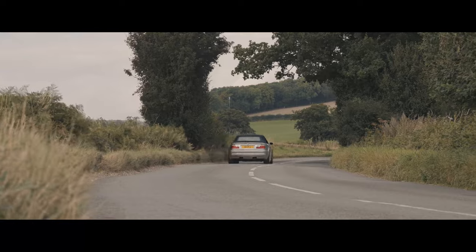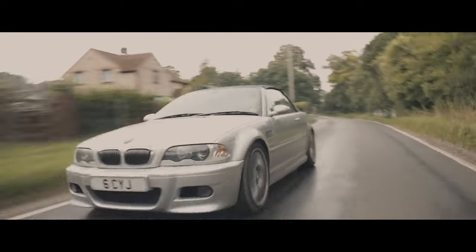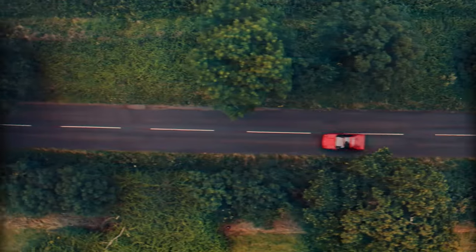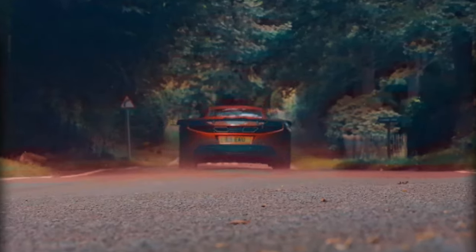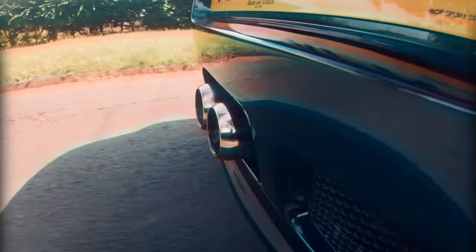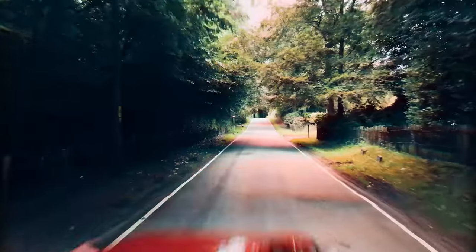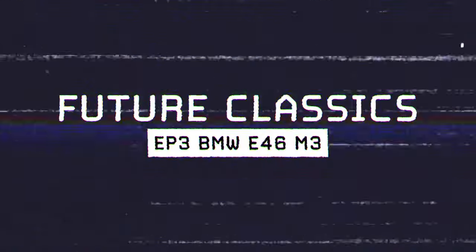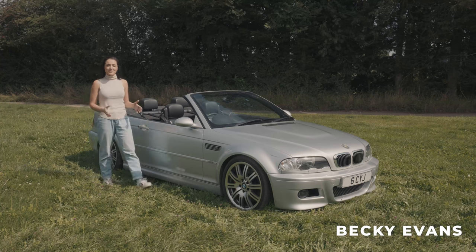This car will go down in history as a driver's car. It is just great fun. On this week's episode of Future Classics, we're going to take a look at the BMW E46 M3.